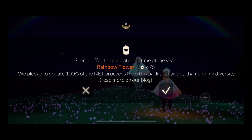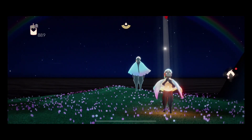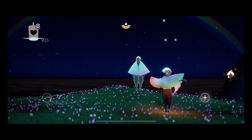If you buy this pack, 100% of the net proceeds will be donated to charities championing diversity. They actually included it in their blog, so if you want to read more about it, I'm gonna link it in the description below.